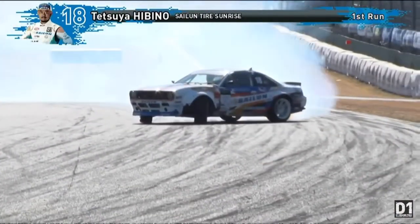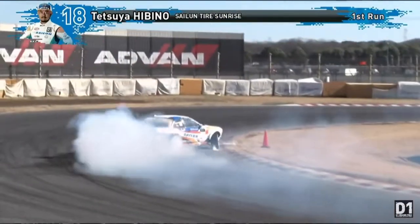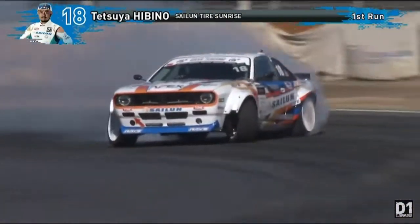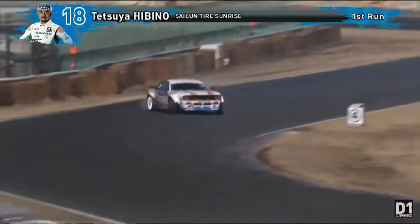Watch the angle here. Hardening acceleration, nice consistent angle, too. He flicked it and held it. This is good. Let's go. First part of the run, rock solid.